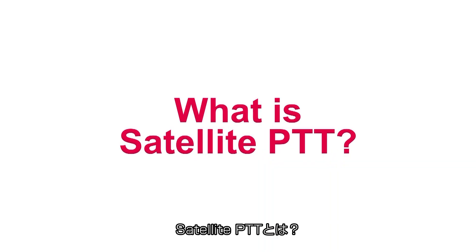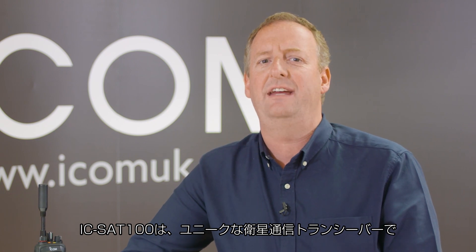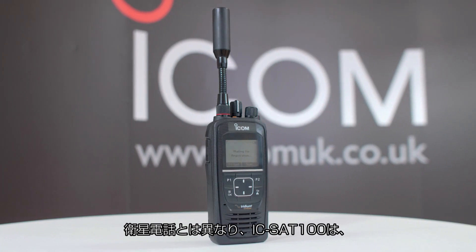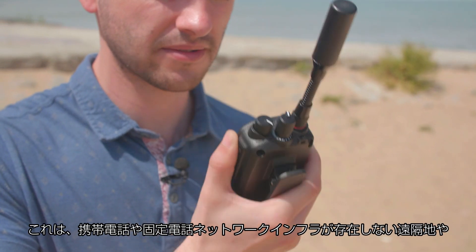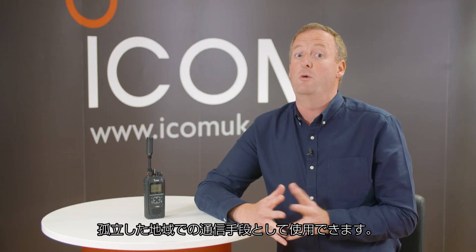So what is satellite PTT? The ICSat100 is a unique satellite PTT handheld radio that uses the Iridium satellite communication network. Unlike a satellite phone, the ICSat100 provides radio service to users with a push of a button. It can be used as a communication tool in remote and isolated areas where there is no mobile phone or landline network infrastructure.